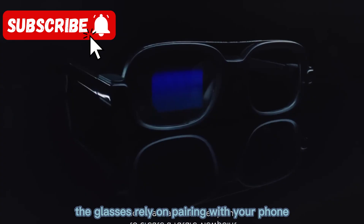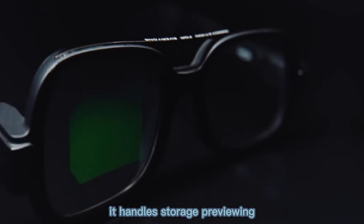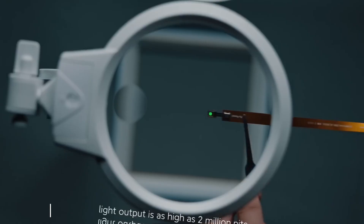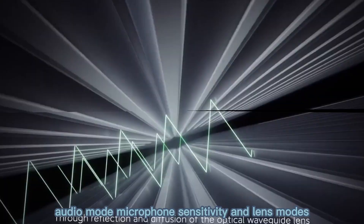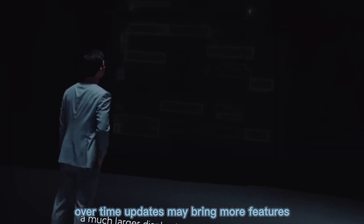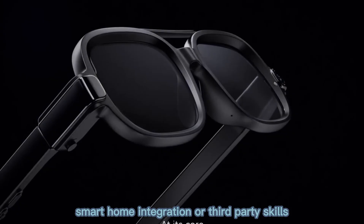The glasses rely on pairing with your phone, so the companion app is important. It handles storage, previewing, video download, settings, and firmware updates. Xiaomi also provides toggles to manage energy profile, audio mode, microphone sensitivity, and lens modes. Over time, updates may bring more features — better recognition, smart home integration, or third-party skills.